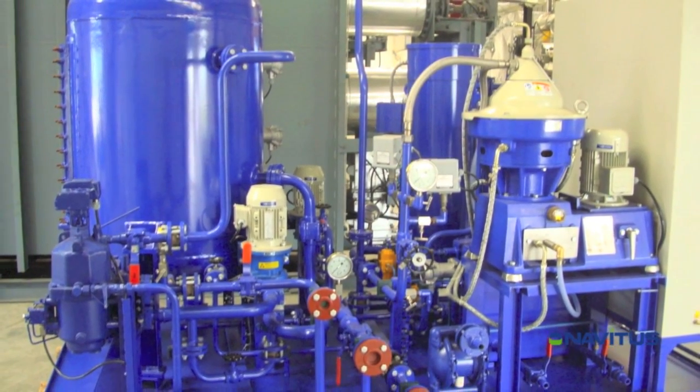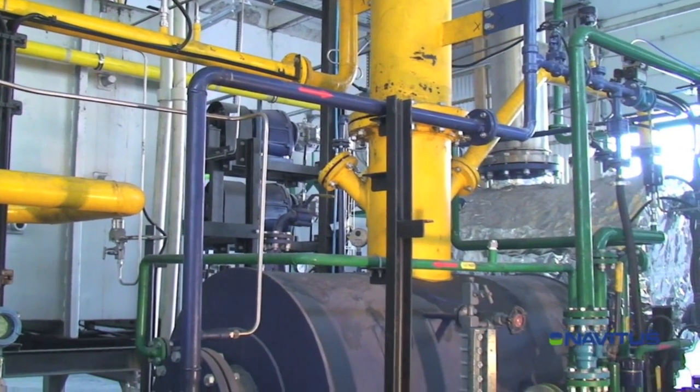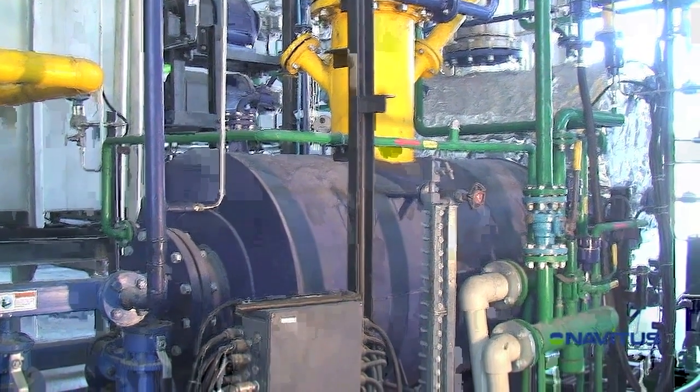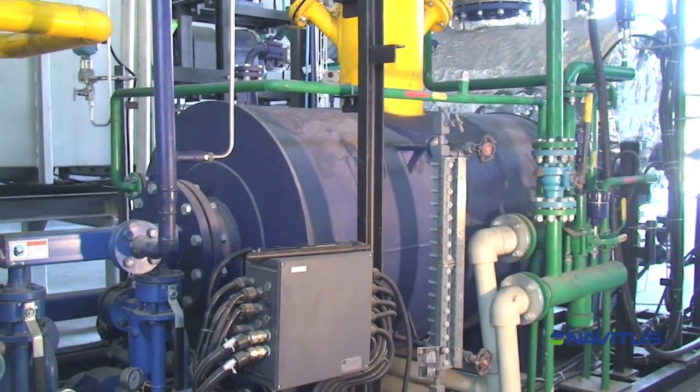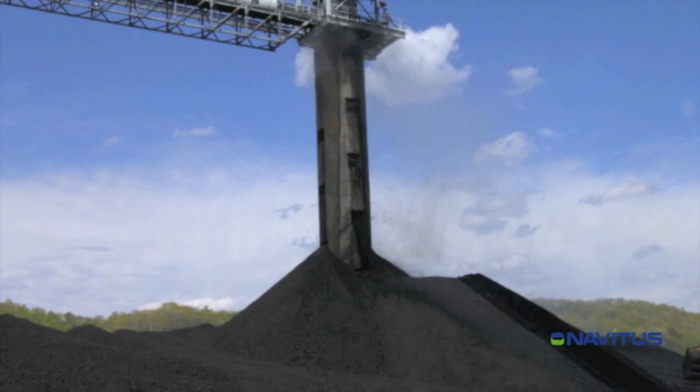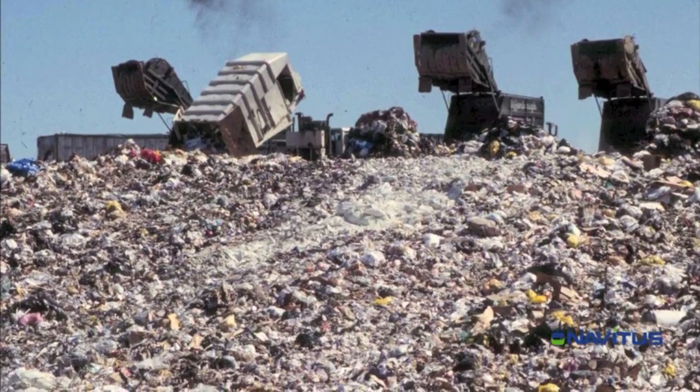fully integrated modular eco-pyrolysis M3RP technology converts the massive volumes of waste generated every day, such as biomass, manure, and coal dust,